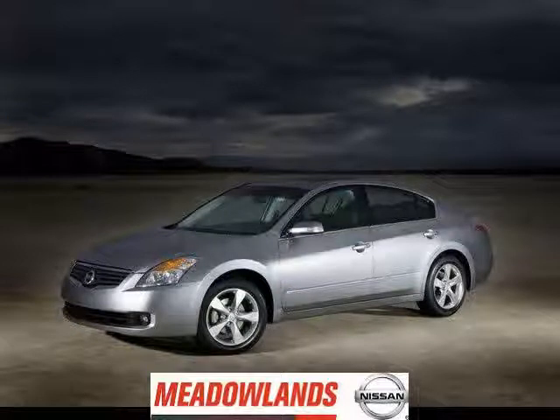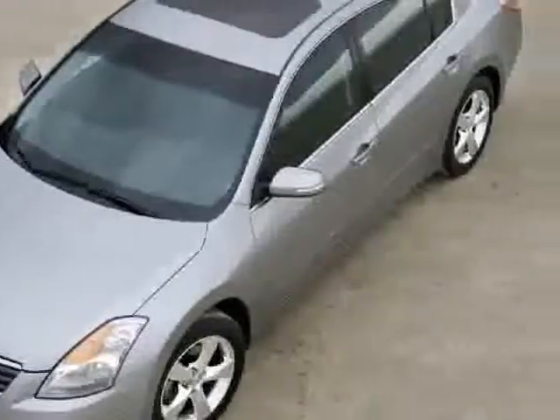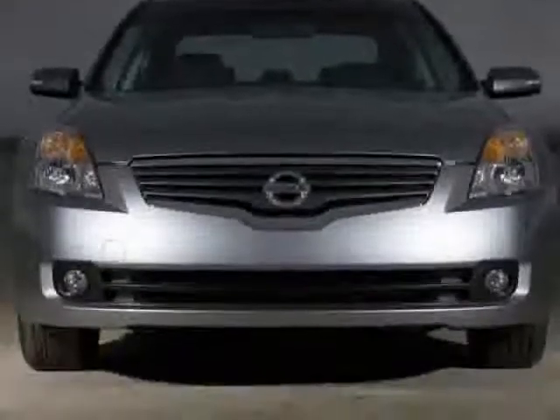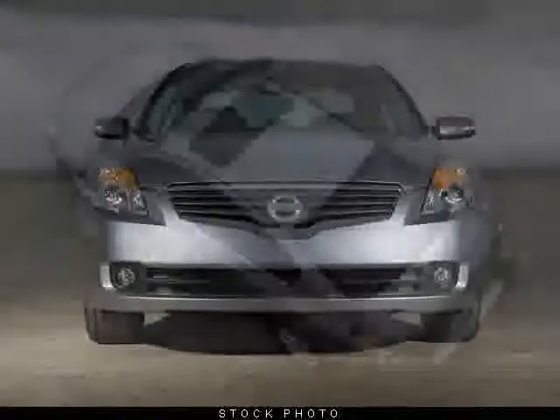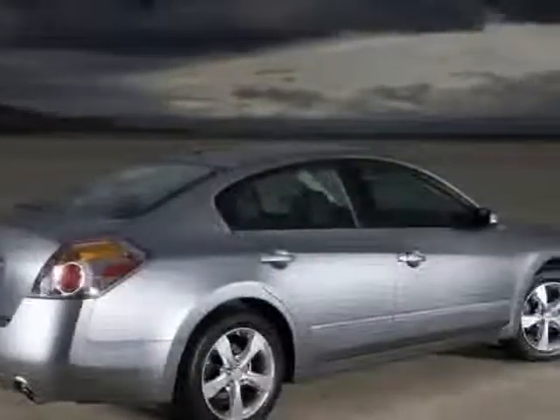Don't miss this 2009 Nissan Altima. It's equipped with automatic transmission and features a dark slate metallic exterior. With zero miles, you'll want to take this car home. Make a great choice today.